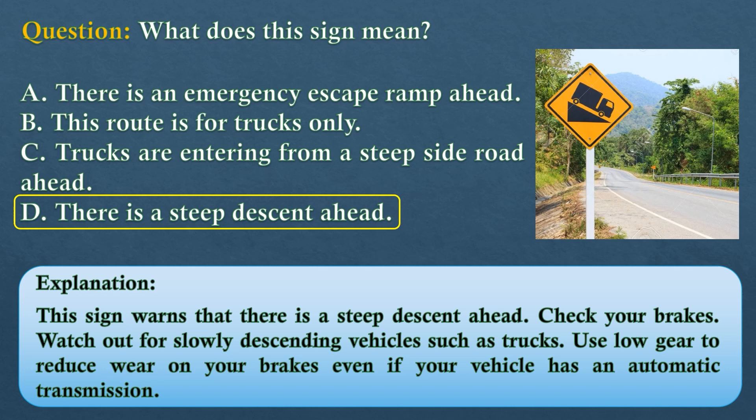The answer is option D: there is a steep descent ahead. This sign warns that there is a steep descent ahead. Check your brakes. Watch out for slowly descending vehicles such as trucks. Use low gear to reduce wear on your brakes, even if your vehicle has an automatic transmission.